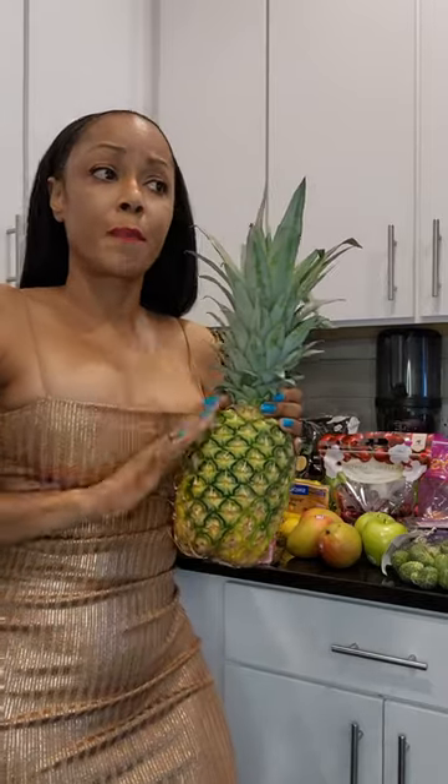I wanted to stop and do a video on what I use my fresh pineapple for. I basically have four uses for it, and it's very beneficial to purchase just a fresh one because it's only like $3 or $4, and you can get a lot of uses out of it if you eat natural.